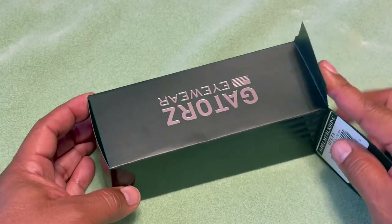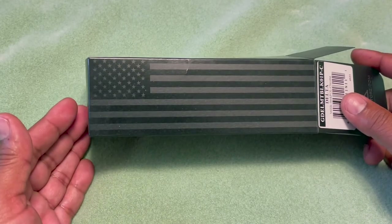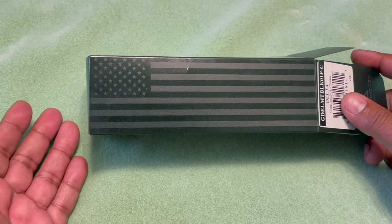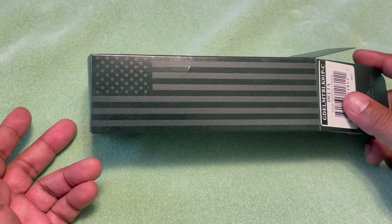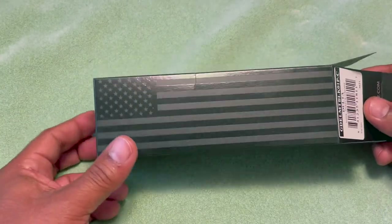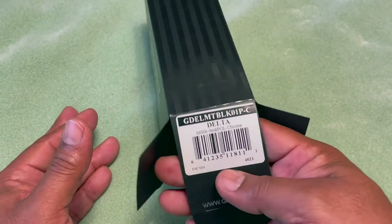Since I do wear glasses, they offer prescription sunglasses as an option. As far as price goes, these typically run around $200 to $250 and up depending on the model. They have different styles and designs to choose from, all made from aluminum grade materials here in the USA. They are a little pricey but are high quality and polarized.